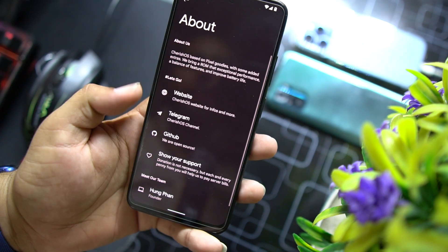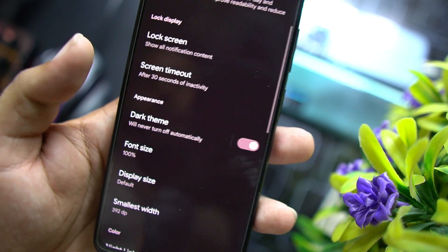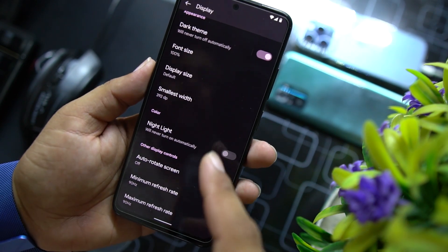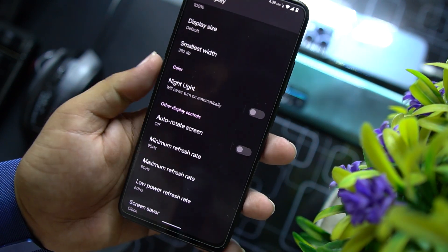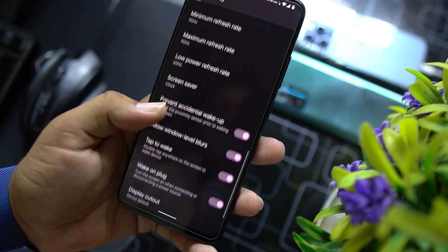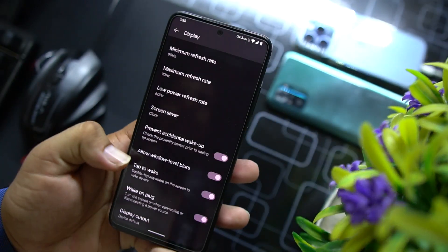You can also read about this ROM in the about section. In Display settings we have brightness level, active brightness, live display, lock screen display, and screen timeout. You can enable or disable dark theme, change font size and display size. There's also a Night Light option where you can change its intensity, and it works without any issue. Here we have auto rotation, maximum refresh rate, minimum refresh rate, low power refresh rate, screen saver, and prevent accidental wake.